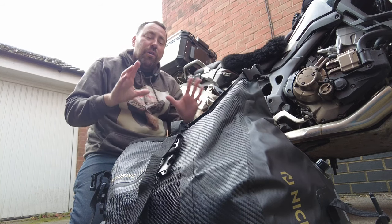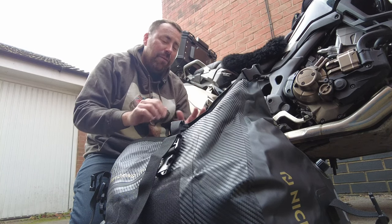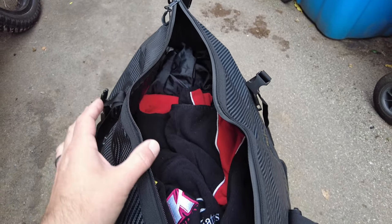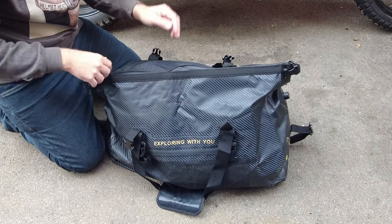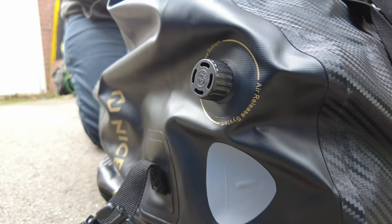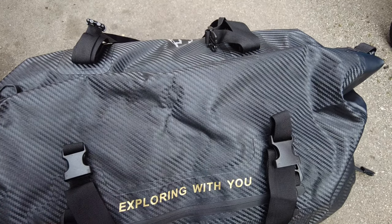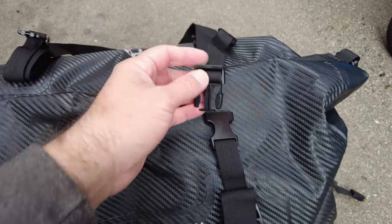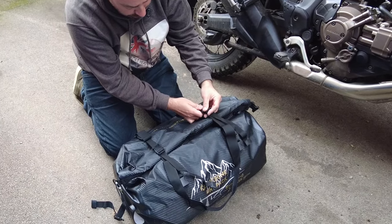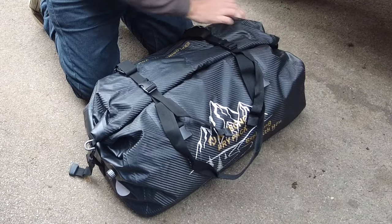Because this bag is so adjustable you can put in so much more — you could probably fit almost double in here. This is full of the stuff I'd take camping, and you've got this nice thick zip. Then all you need to do is fold it down and it has an air valve so you can push all the excess air out and squash it right down. Then you've got all these heavy-duty straps — two on top, two on the side — to make sure the bag stays sealed and secure.